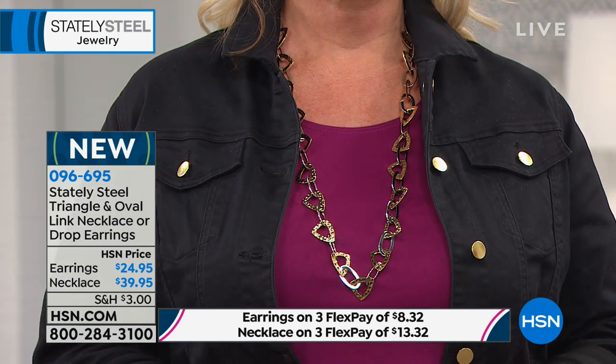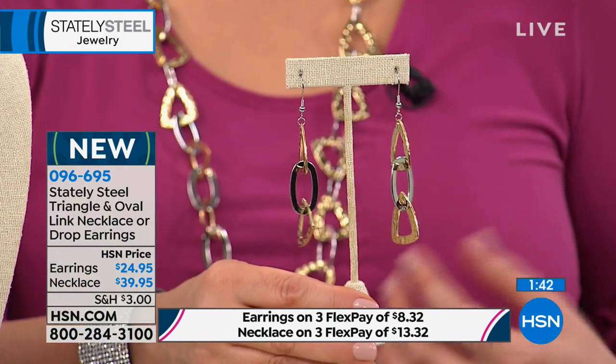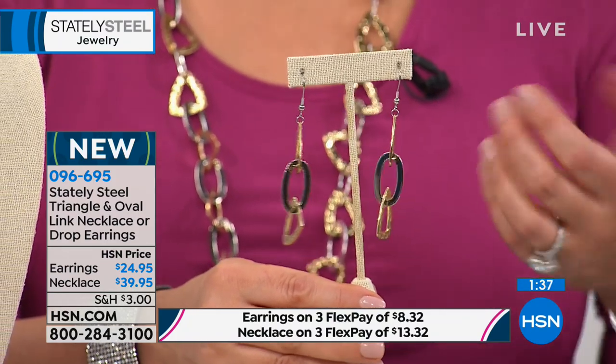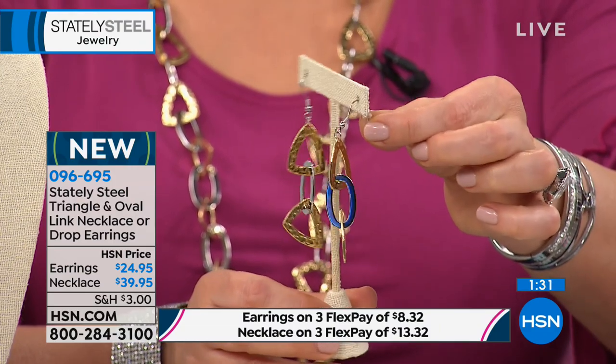The lobster claw clasp is important if you're planning on layering. The earrings are beautiful, bold, and dramatic — meant to go with this necklace. They're French wires with a little rubber stopper for security. This is brand new for holiday — especially if you're traveling or don't know how to accessorize, this piece goes with everything.